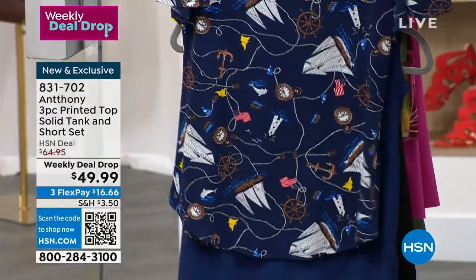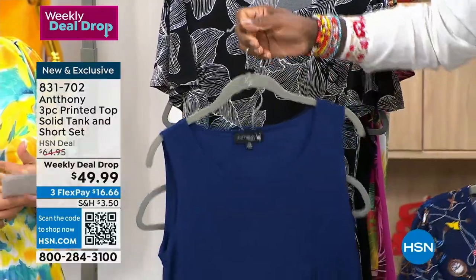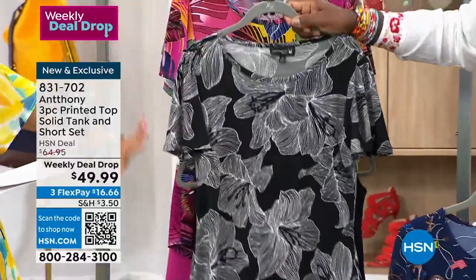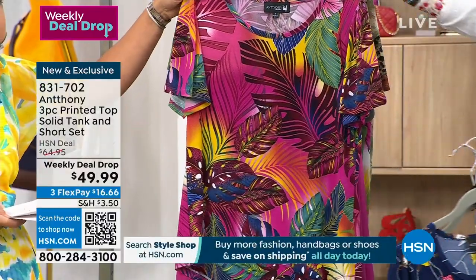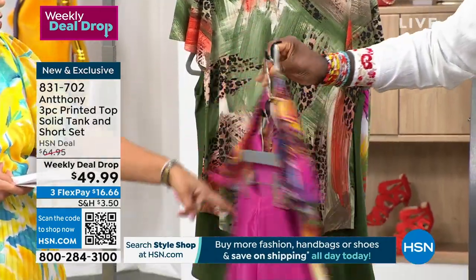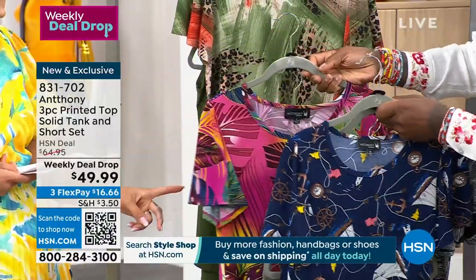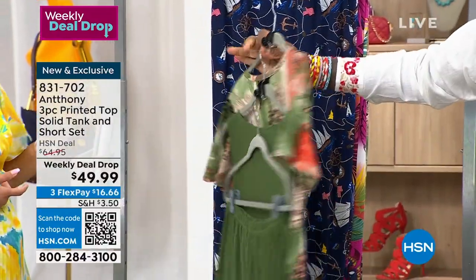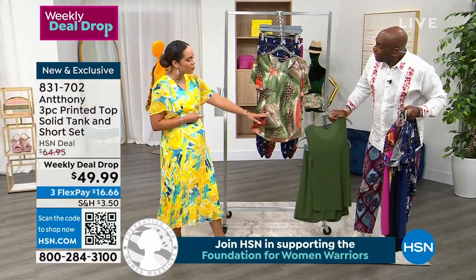That's your nautical option — Nautical Sailor Navy — and you get the printed top, the tank, and the Bermuda shorts that go with it. Then you get the black and white with florals in the top plus the tank and shorts. And this one right here is your Sunset Tropical. There are about 70 left in that one. And then there it is in your abstract jungle and olive — 70 left in that one too. Extra small, small, and 2X available in that.